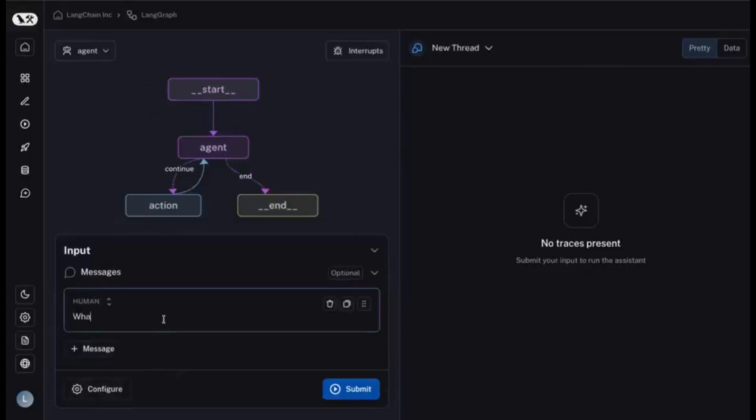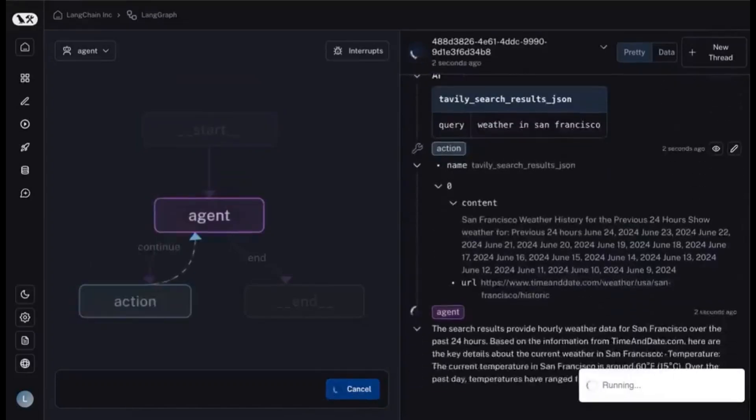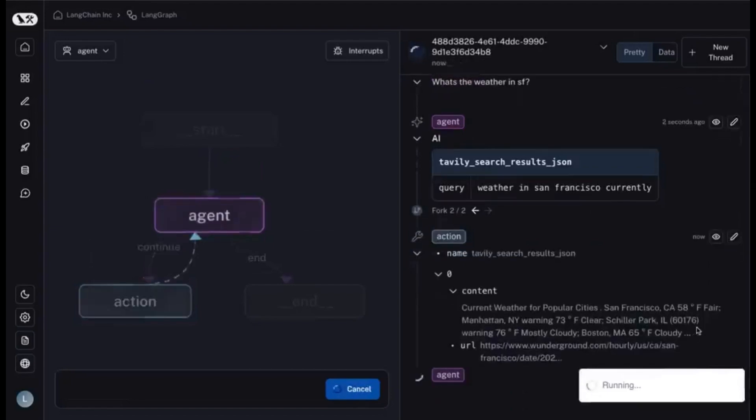Hey everyone! Exciting news from Langchain — they've just launched LangGraph Cloud. This new infrastructure lets you run agents at scale with ease. With LangGraph Cloud, you can handle large workloads thanks to horizontally scaling servers and task queues.